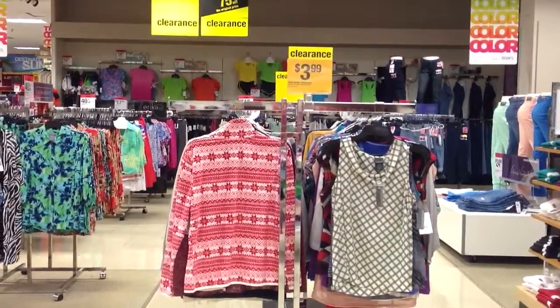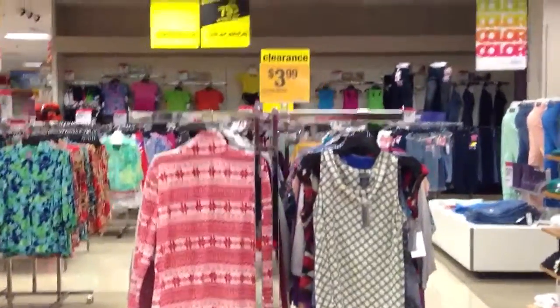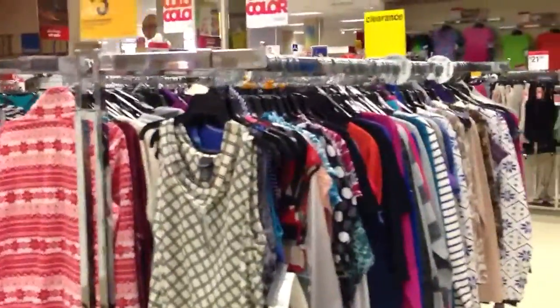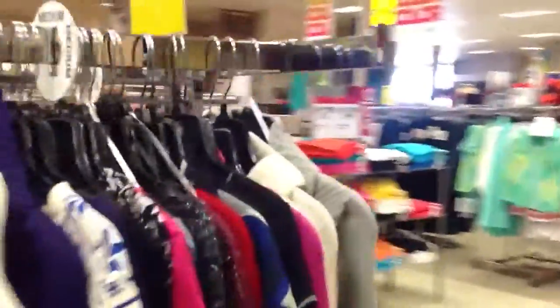This is store 2425. This is our clearance area and our ready-to-wear area, located in the secondary aisle. We have it sized and organized by sleeve length. These are our tops.